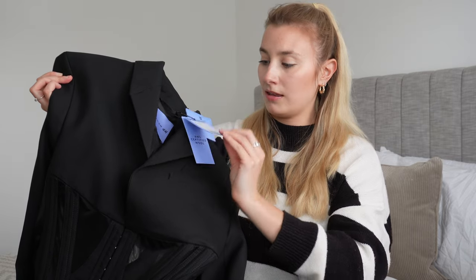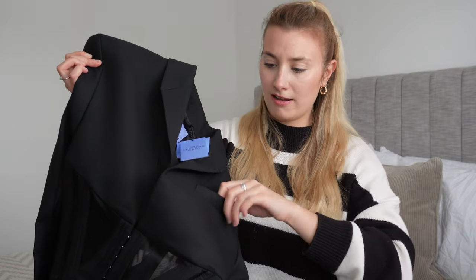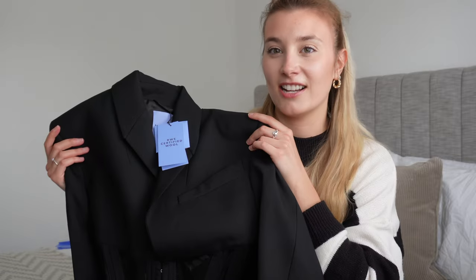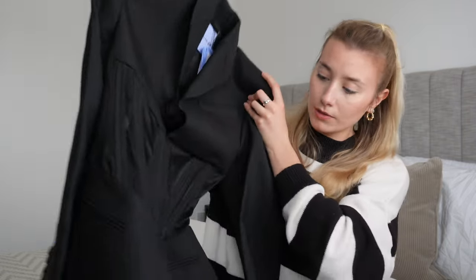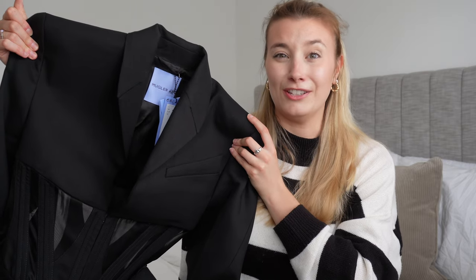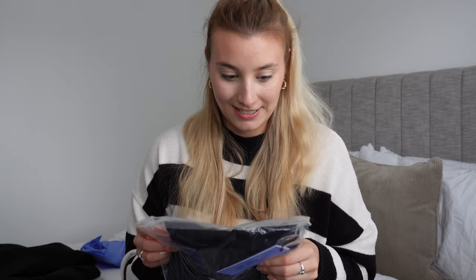It comes with some extra little hook and eye buttons as well. I just think this is iconic and amazing. I got this in a size 8 — as part of the drop you could only get one of each item, no multiples — so I'm hoping to god it fits. If it doesn't, I'm just going to have to lose weight because I love it.